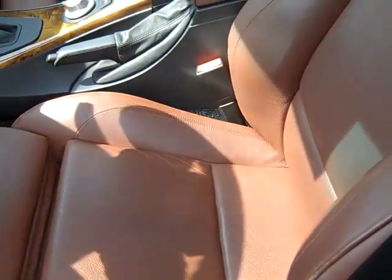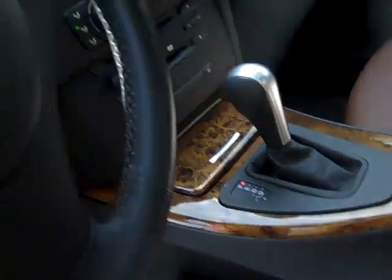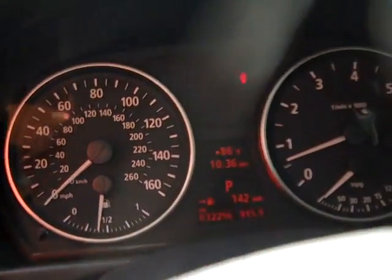This has the Terra Dakota leather. Very nice. Odometer reads 32,290 miles.